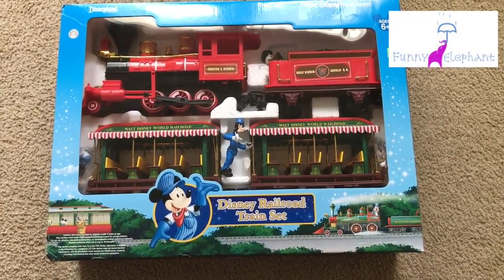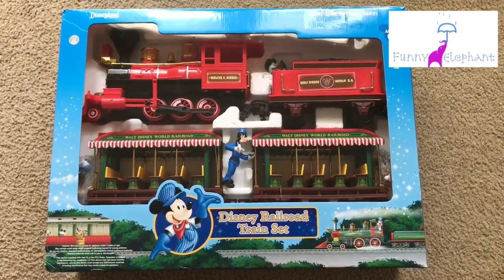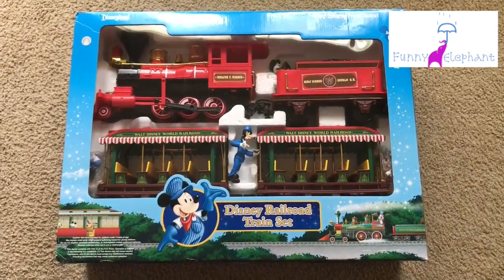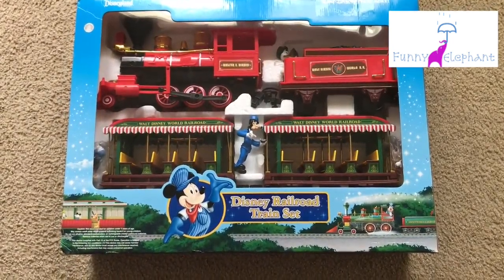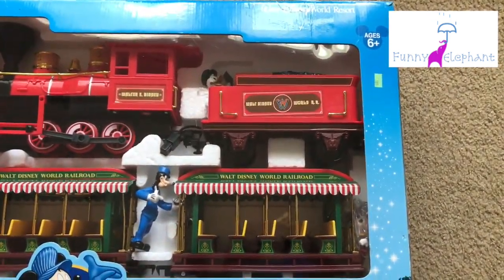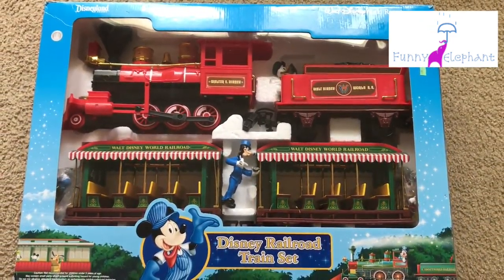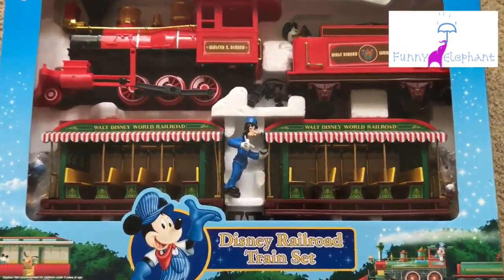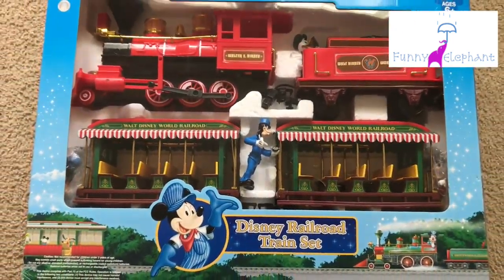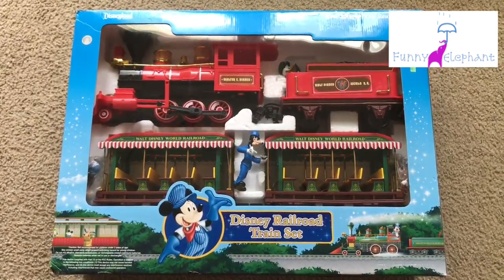Hi guys, welcome back to our channel. Today I'm going to show you this beautiful Disney Railroad train set from Walt Disney World Resort — it's that cute locomotive that goes around the parks. It comes with the locomotive, the coal car, and two passenger cars. It comes with Donald Duck as the coal shoveling person, Goofy as a timekeeper, Mickey and Minnie, and it does have smoke and makes sound.